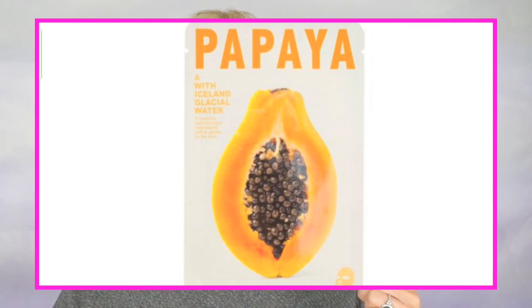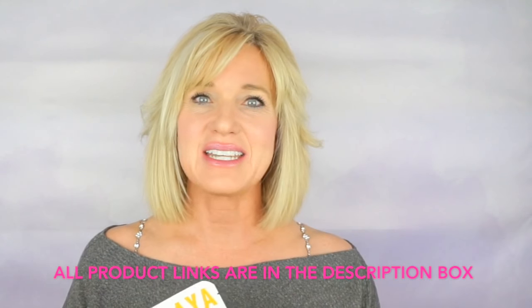Another Korean sheet mask that I absolutely love for exfoliating the skin is a papaya mask. Papaya is great at exfoliating the skin and brightening the skin, and I purchased a pack of ten of these for ten dollars and ninety-eight cents on Amazon.